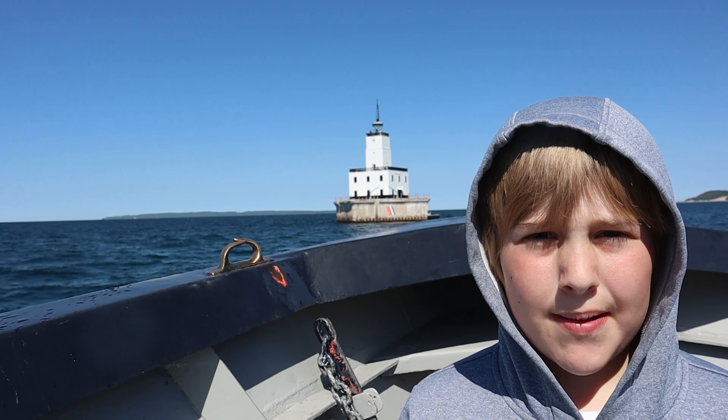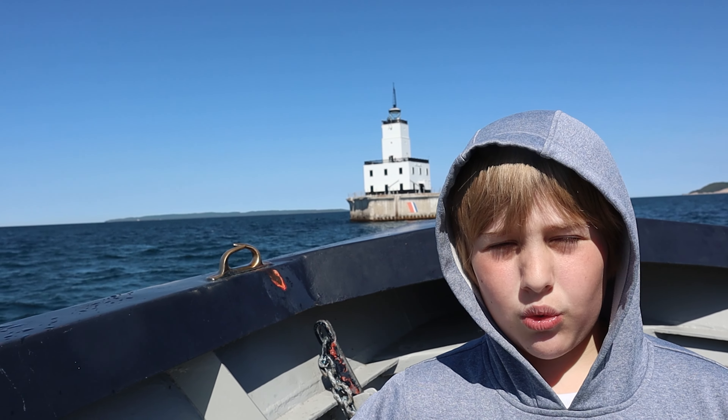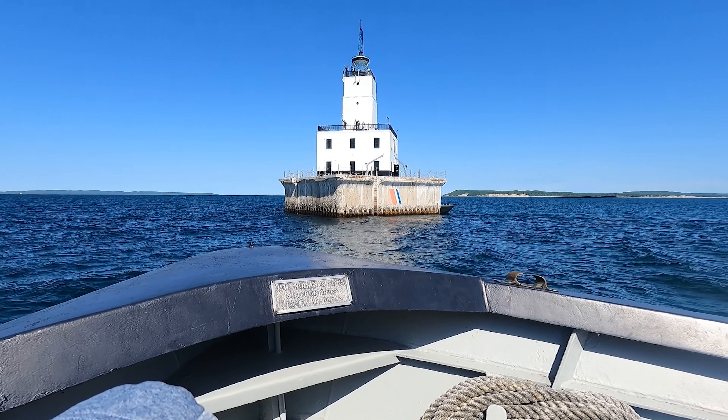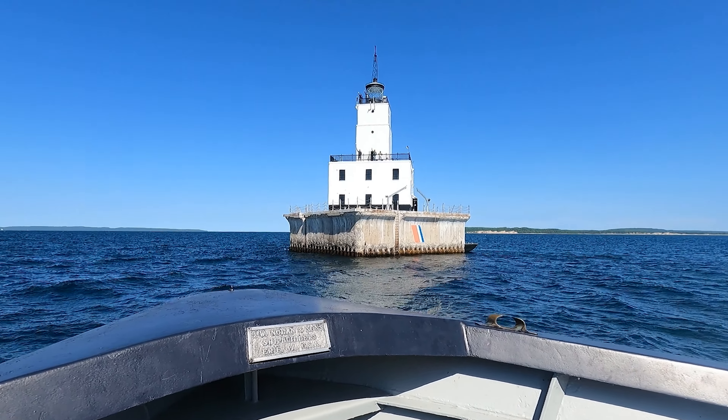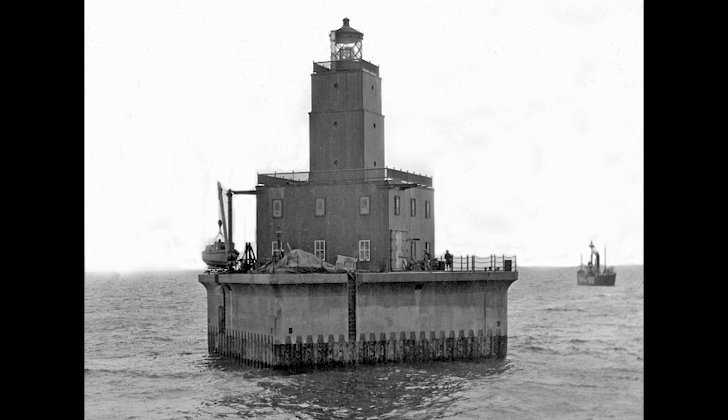There had been a lighthouse called the North Manitou Island Light on North Manitou Island, but it was no longer needed once the North Manitou Shoal Light was built. In 1980, it became the last manned offshore lighthouse in the Great Lakes.